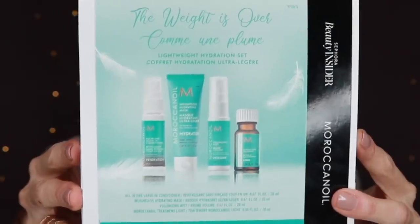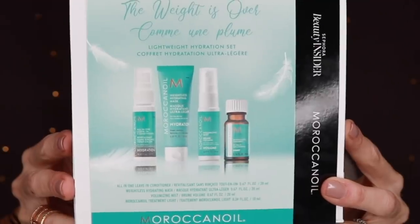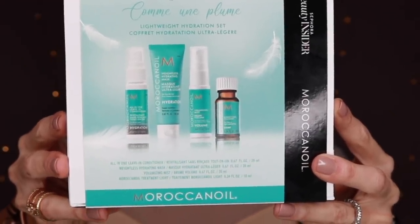Let's talk about hair. I've got a couple of hair products that I wanted to include. First of all, this one is by Moroccan Oil. It has the Moroccan Oil treatment, which is light, the weightless hydrating mask, all-in-one leave-in conditioner, and a volumizing mist. We want our hair healthy, especially if we're spending more time in the water and the sun. This was a really nice sample-size kit — not everything is full-size, so you can give it a try and decide if you like it, then continue on with the Moroccan Oil experience.